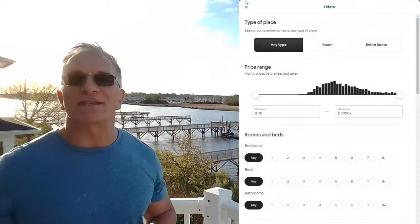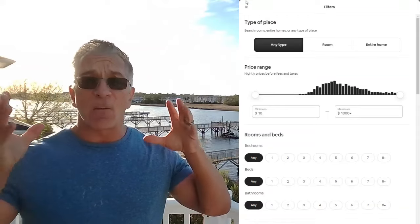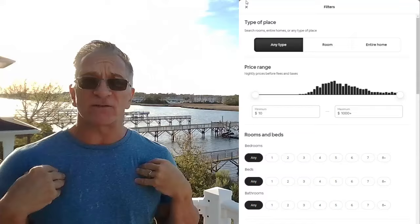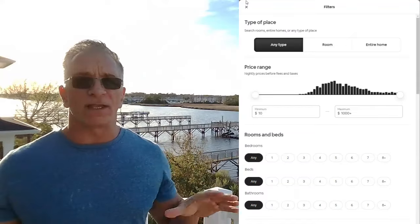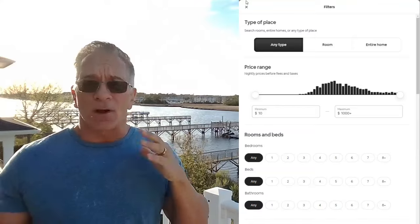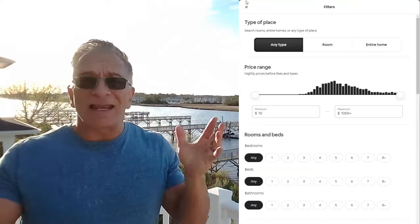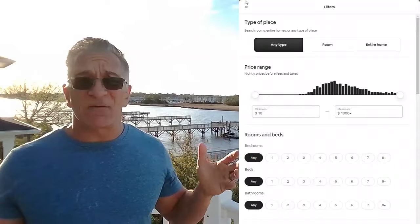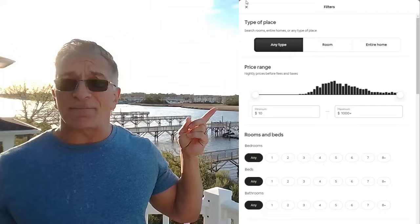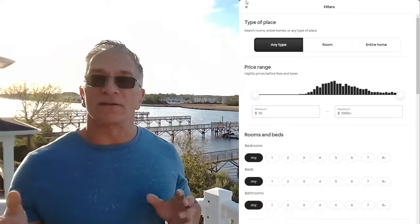I'm going to move over to the side and bring this up. There are people that want to book an entire place for themselves — that's my wife and I when we travel. We don't want to share anything. In January I went to Key West by myself, part business, part pleasure, and I rented a room in a house — I didn't mind because prices in Key West are literally obscene. So there are people that choose any type, or they'll specify a room or entire home. It's important to discern that.